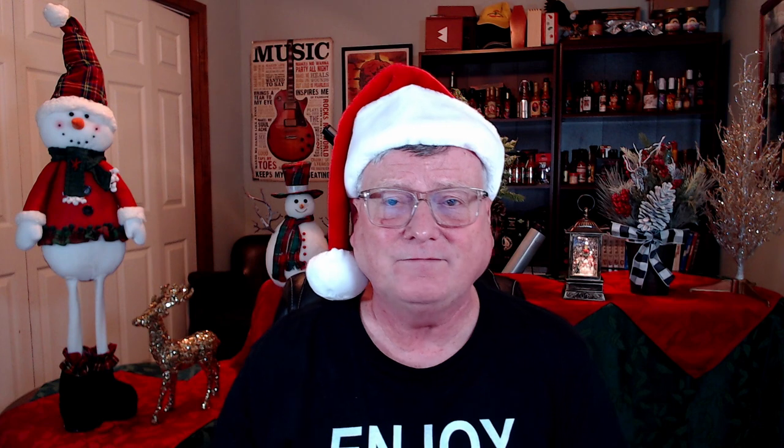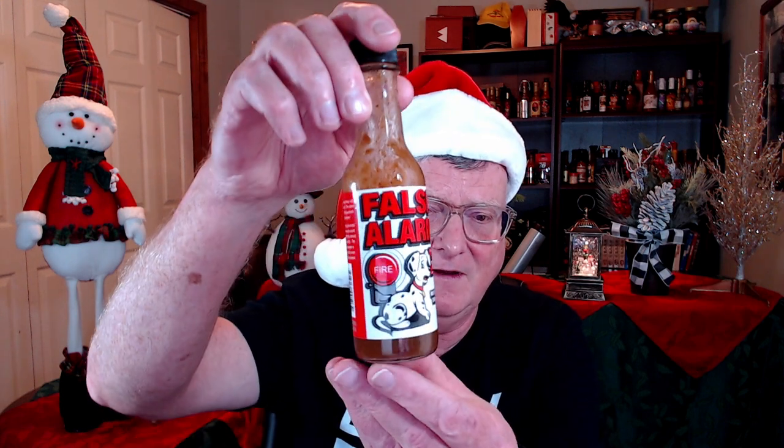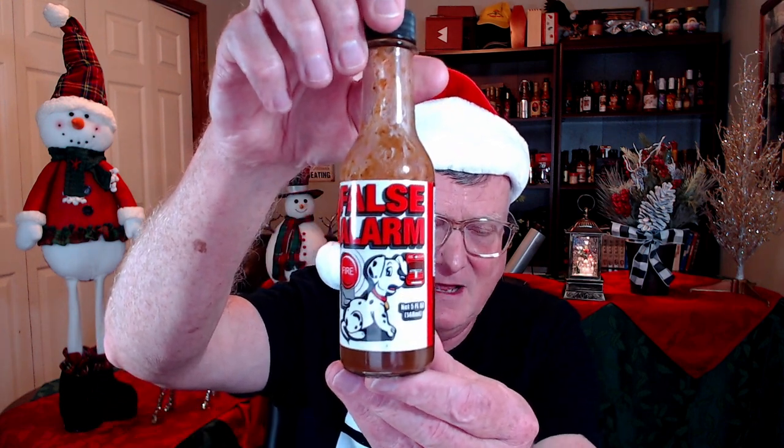This next one is a Jim Campbell classic. Have you ever heard of Jim Campbell? He is the Indiana firefighter who started the Mild to Wild Pepper and Herb Company — no longer, he sold the company, but these products are still being made. This is False Alarm — one of the best cayenne pepper and cumin hot sauces I've ever tasted. This stuff is just amazing. I enjoyed that on some scrambled eggs. Super, super delicious.